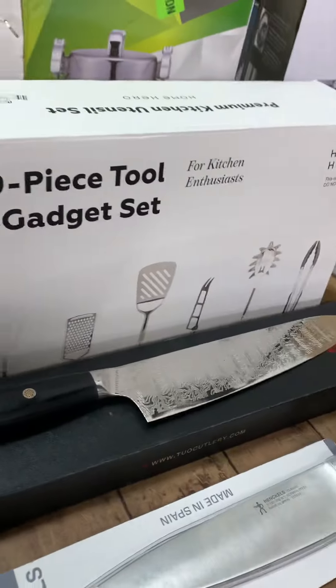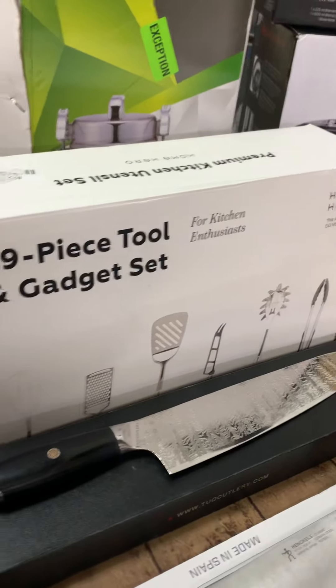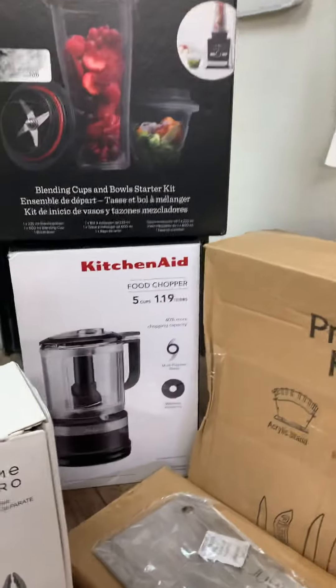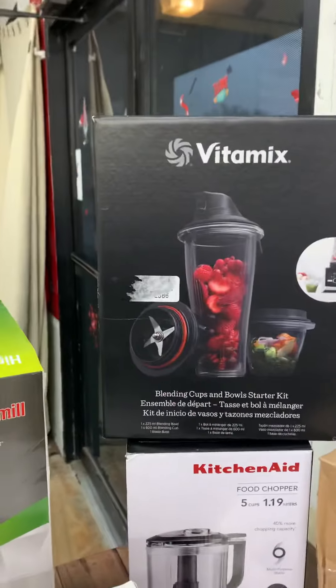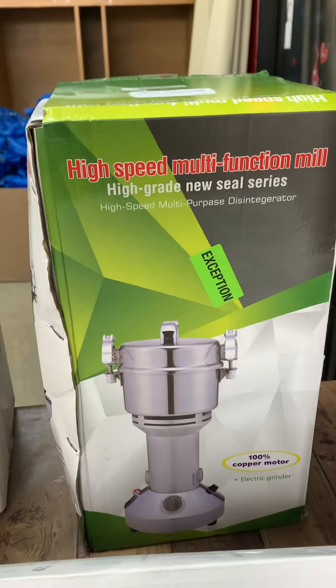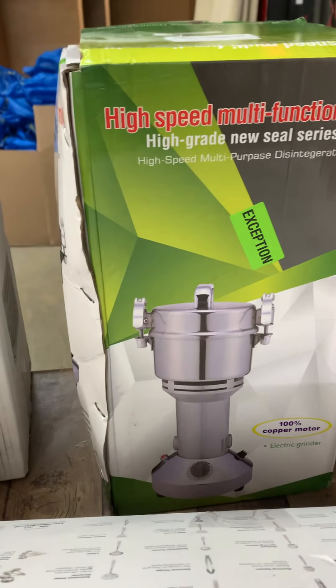We got knives — lots of kitchen knives. We got a 29-piece tool and gadget set, like a kitchen set. We have a food chopper, another chopper, and this is an electric grinder.